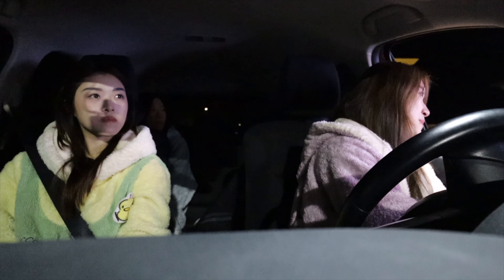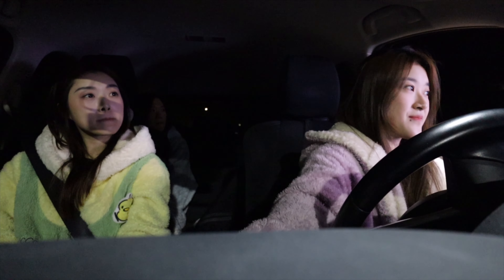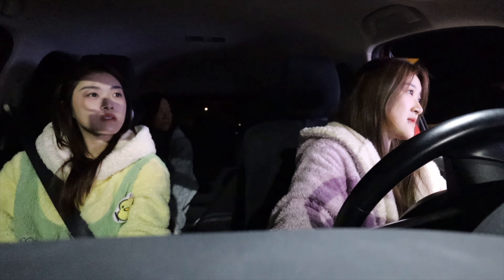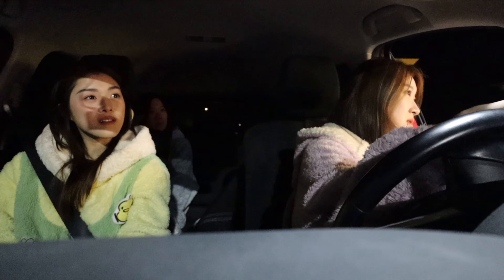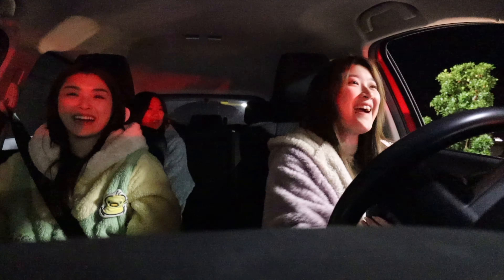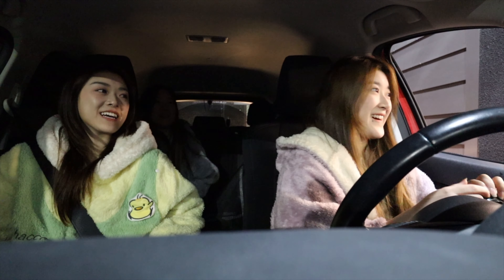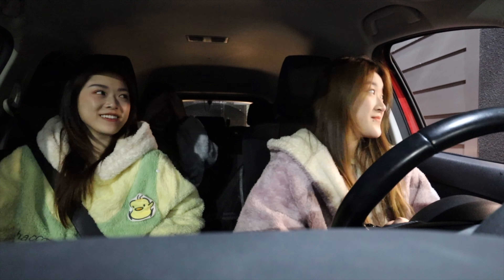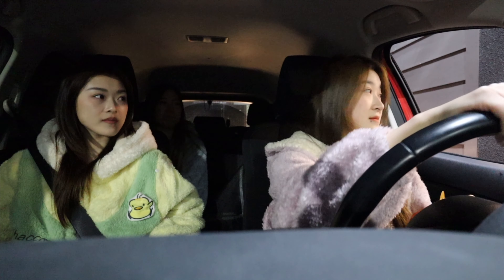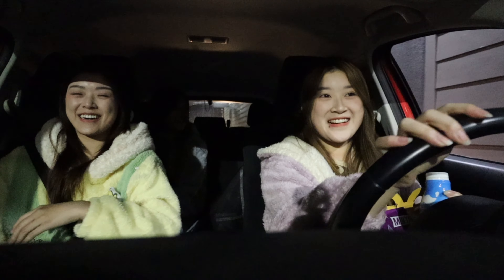At McDonald's we ordered a Happy Meal — four-piece nuggets with sweet and sour sauce and milk. I almost drove away without the milk! This reminds me of when I went to Wendy's and almost drove away without getting my food. They told us to park in the back while they finished our order.